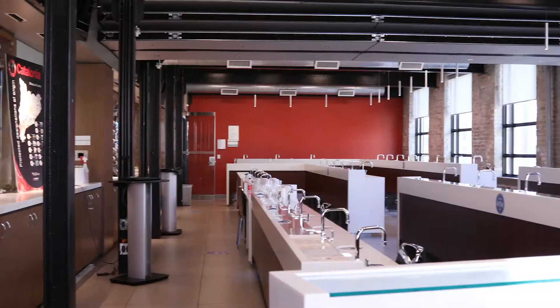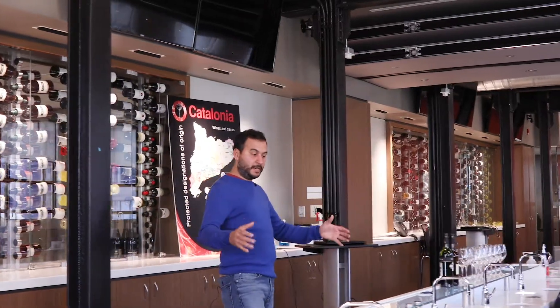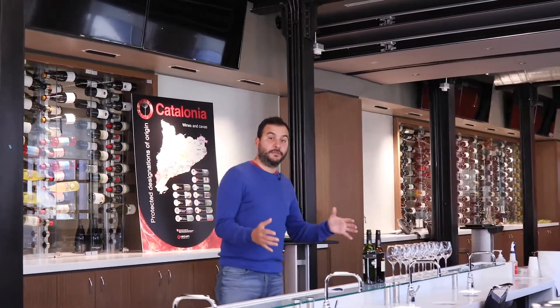Welcome to our state-of-the-art beverage lab here at the Center for Hospitality and Culinary Arts. I'm Tony, Director of the Center for Hospitality and Culinary Arts here at George Brown College, and I'm going to give you a tour of a really cool space. First of all, what you see here is a 52-seat lab with custom-made tasting stations for every student.